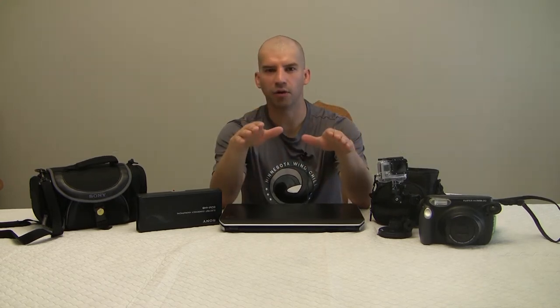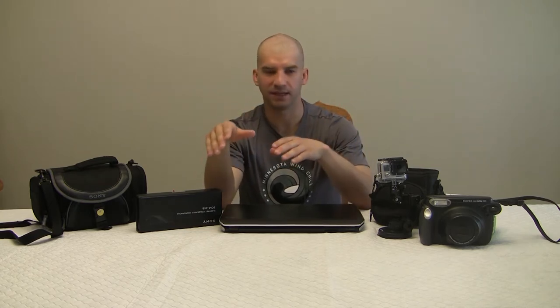I just wanted to quickly go over all of the equipment we're using to create the episodes for the trip, because a lot of them were donated from different people, and I'm really excited about them.